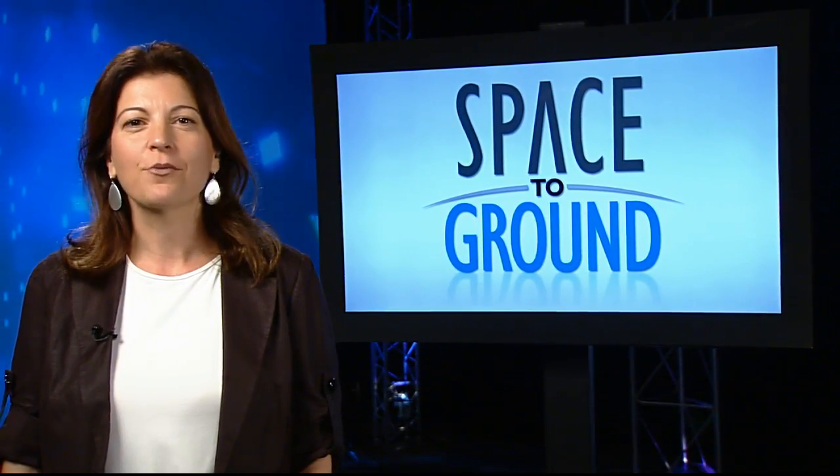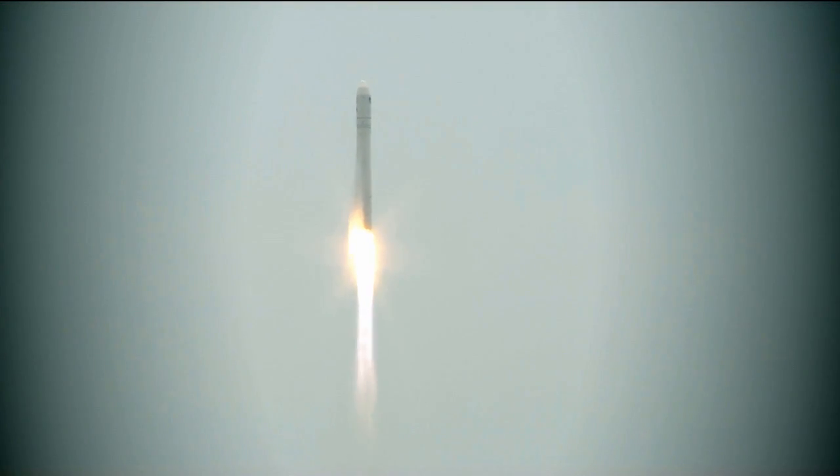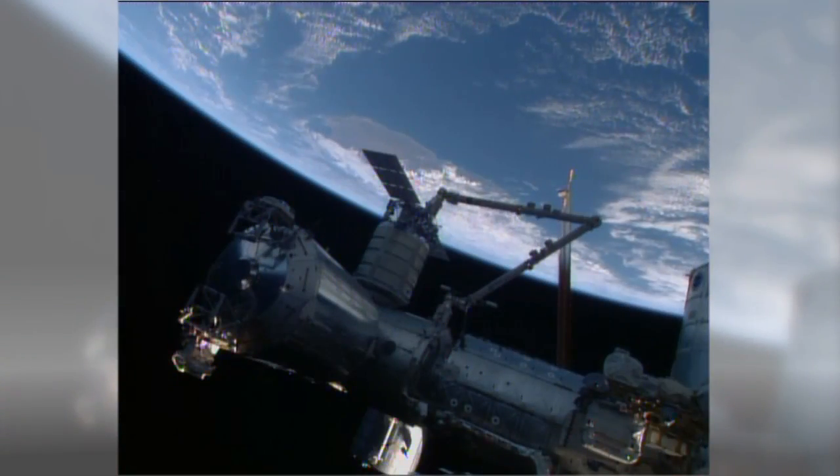A new delivery has arrived at the ISS. Orbital Sciences' Cygnus cargo ship launched from NASA's Wallops Flight Facility in Virginia on Sunday afternoon and was attached to the station on Wednesday using Canadarm2.